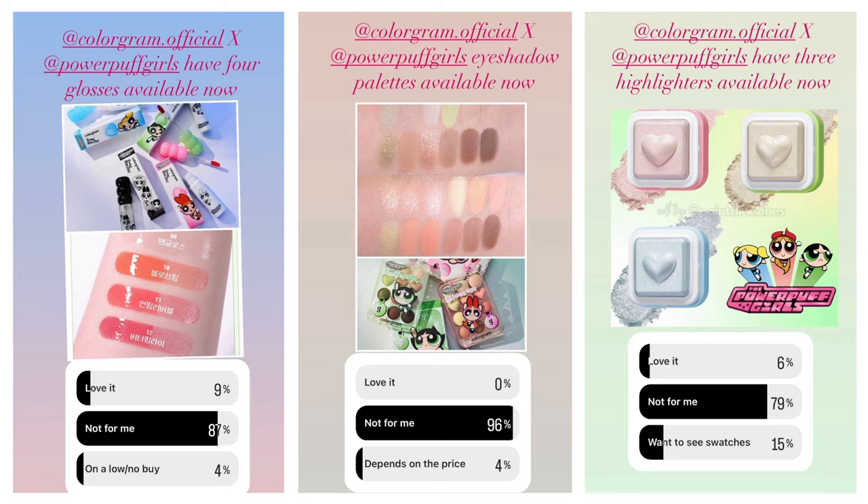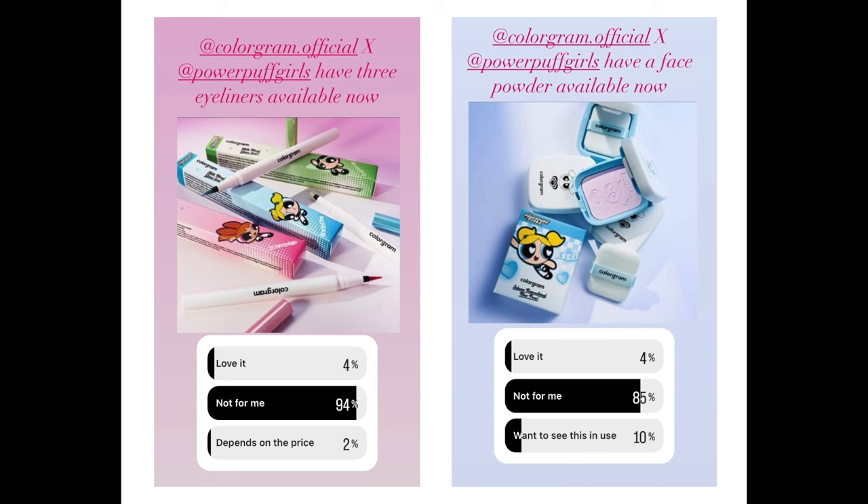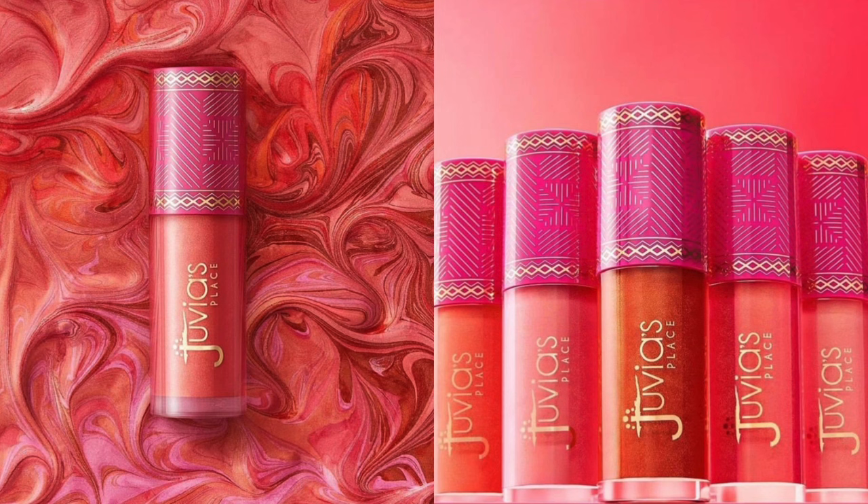When I put it to you guys, 9% wanted the lip glosses, 0% loved the eyeshadow palettes — which I don't see as a massive surprise because you guys like the same sort of things as me. 6% loved the highlighters, but 15% wanted to see swatches. The eyeliners got 4%, and that face powder also got 4%.